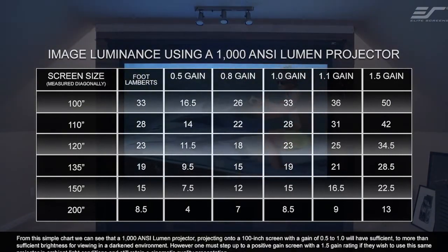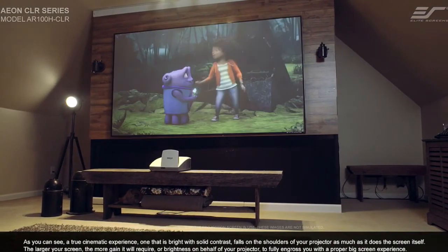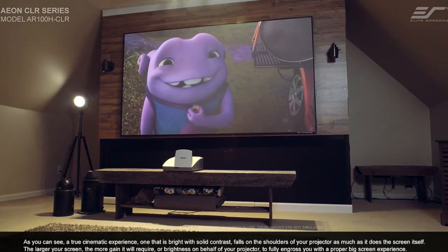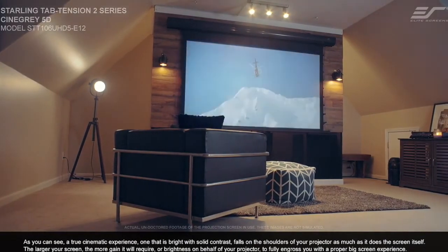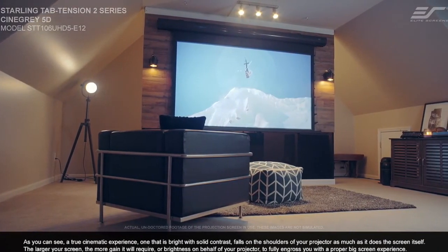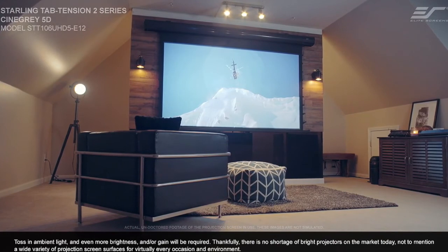From this simple chart, we can see that a 1000 ANSI lumen projector projecting onto a 100-inch screen with a gain of 0.5 to 1.0 will have sufficient to more than sufficient brightness for viewing in a darkened environment. However, one must step up to a positive gain screen with a gain of 1.5 if they wish to use this same projector in ambient light conditions and still retain a cinematic quality presentation. A true cinematic experience — one that is bright with solid contrast — falls on the shoulders of your projector as much as it does the screen itself. The larger your screen, the more gain it will require, or brightness from your projector, to fully engross you with a proper big screen experience. Toss in ambient light and even more brightness and/or gain will be required.